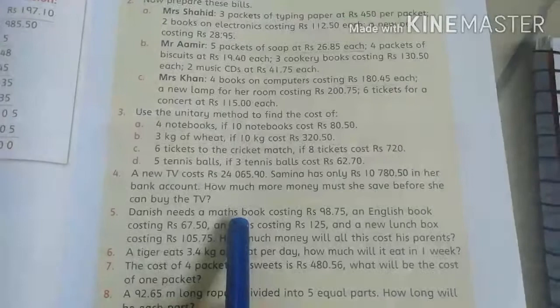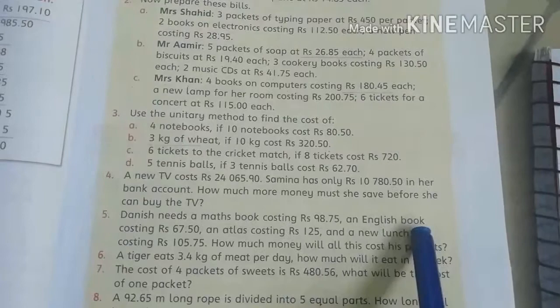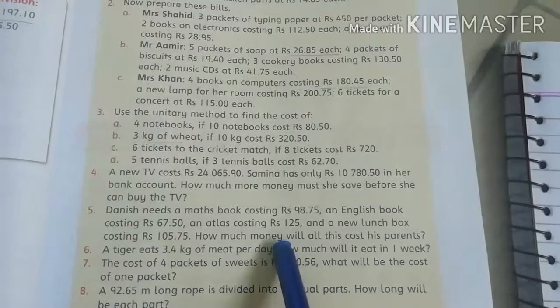Now question number 5. Danish needs a maths book costing Rs. 98.75, an English book costing Rs. 67.50, an atlas costing Rs. 125, and a new lunchbox costing Rs. 105.75. How much money will all this cost his parents?